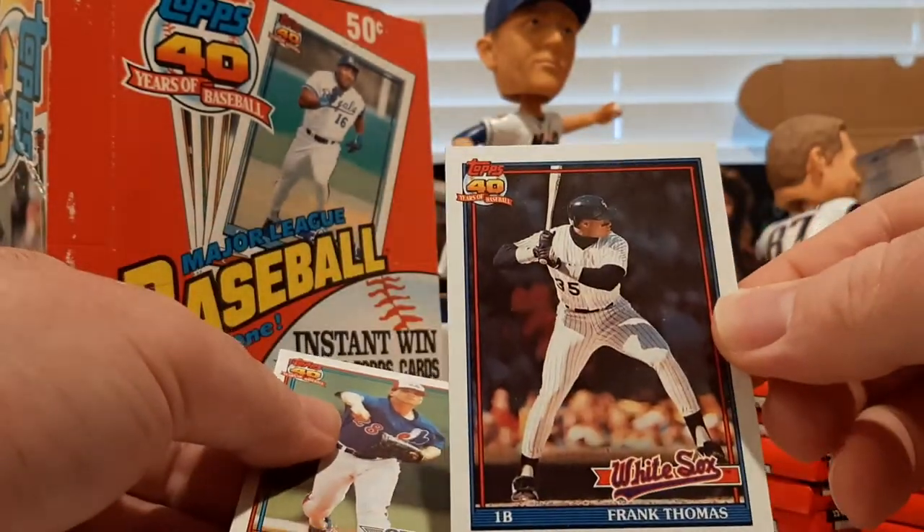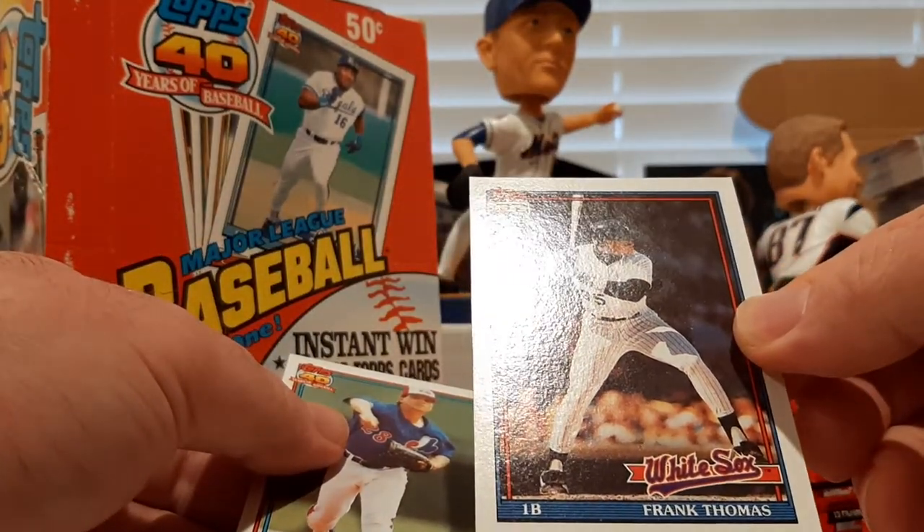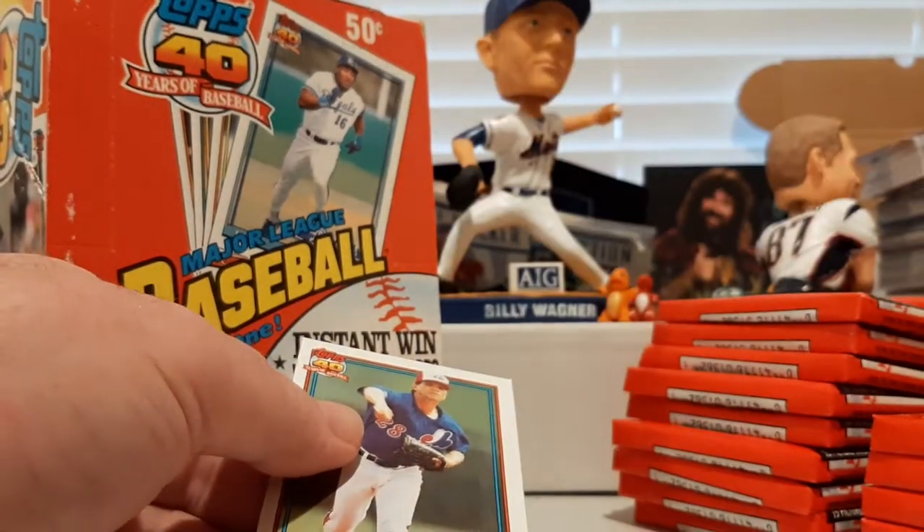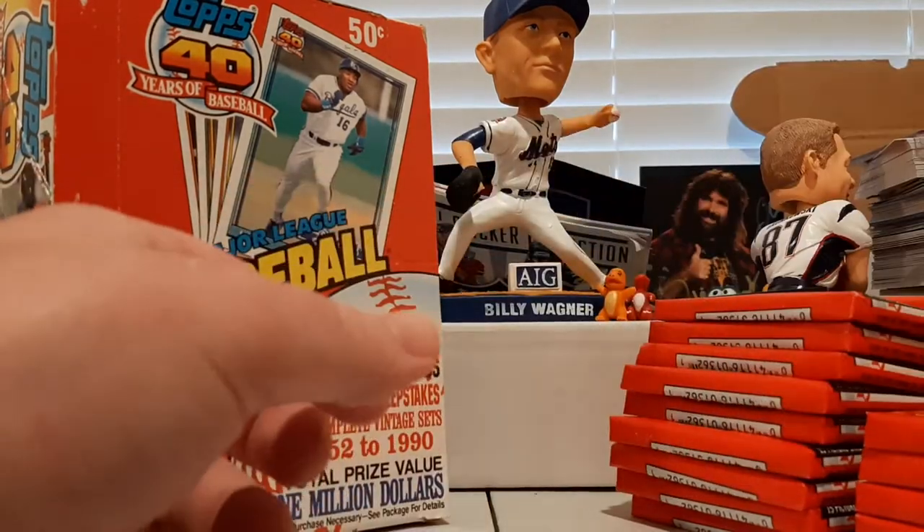There's Frank Thomas. Very nice — Frank Thomas second-year card. Beauty right there. Dave Schmidt.